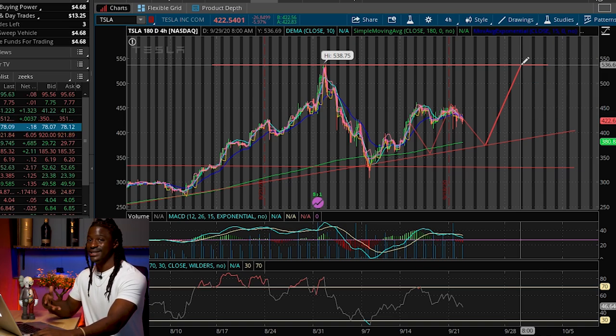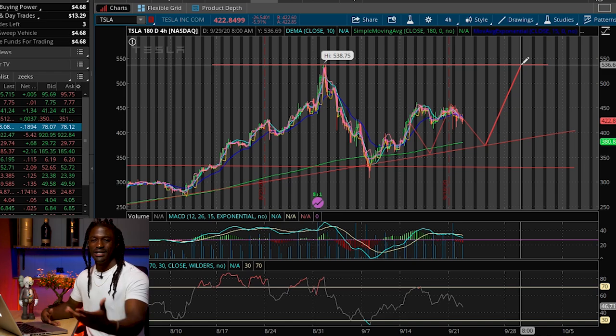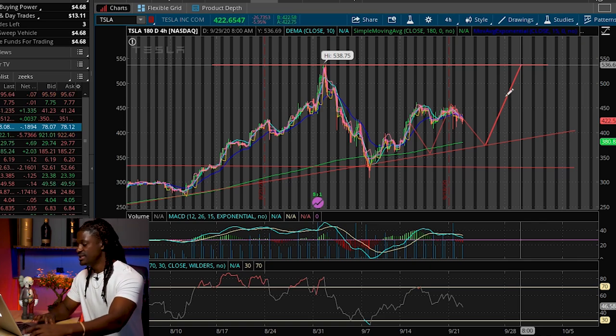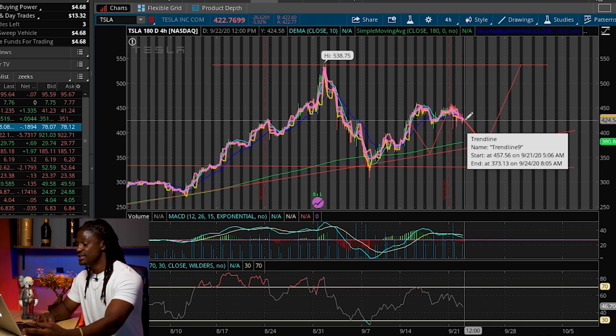What Elon Musk tweeted the other day was that major production of what he's going to announce today won't really begin to pick up until 2022. As a long-term investor, that's not bad — 2022 is only two years away. But a lot of short-term investors didn't like that tweet, which is why Tesla is trending down right now.